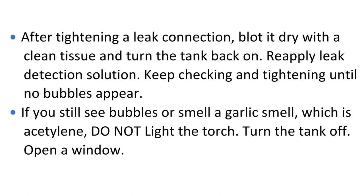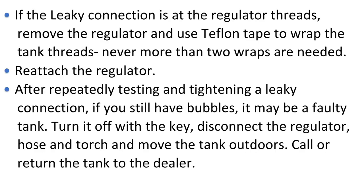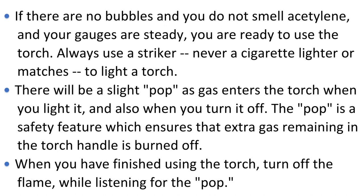If you still see bubbles or smell a garlic smell, which is acetylene, do not light the torch. Turn the tank off and open a window. If the leaky connection is at the regulator threads, remove the regulator and use Teflon tape to wrap the tank threads — never more than two wraps are needed. Reattach the regulator. After repeatedly testing and tightening a leaky connection, if you still have bubbles, it may be a faulty tank. Turn it off with the key, disconnect the regulator, hose, and torch, and move the tank outdoors. Call or return the tank to the dealer.